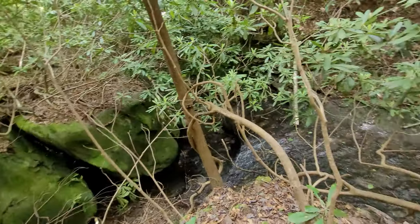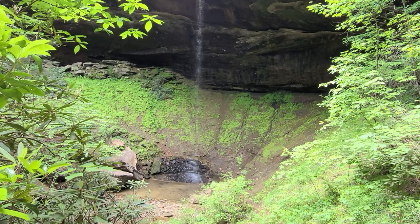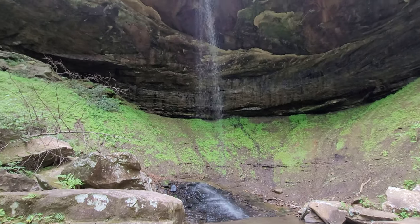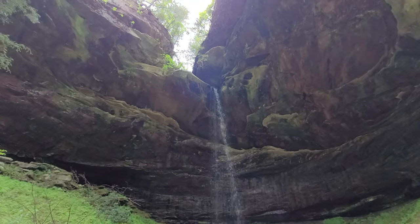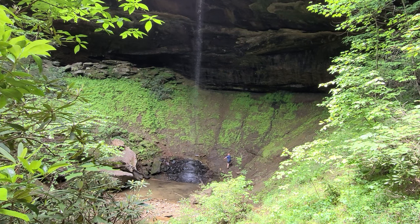Absolutely gorgeous. I may not agree with the name of the falls but man is it beautiful. Now it's time for lunch. Lunch was great, the falls were great. We got one more arch to see today — that's Needlepoint Arch — and then after that we're going to find camp and relax for the day.